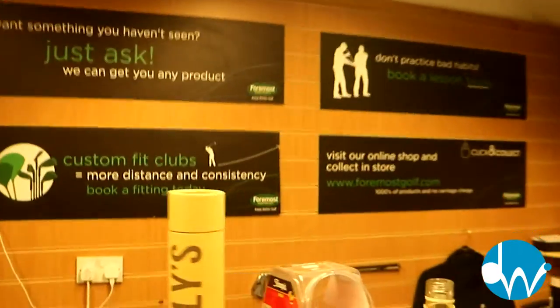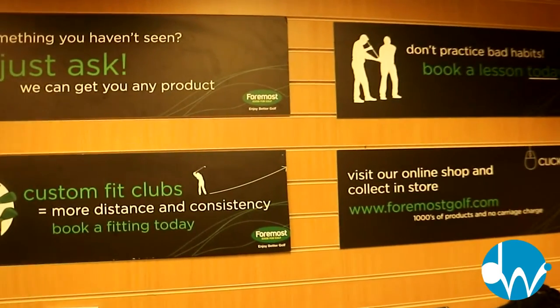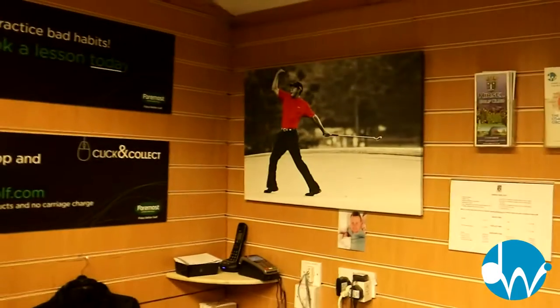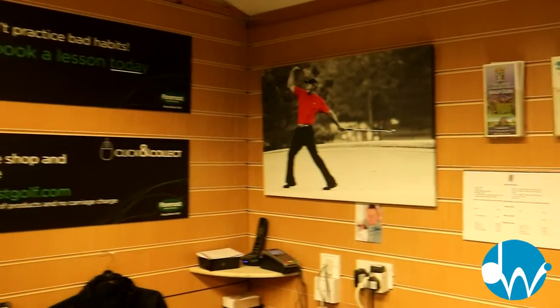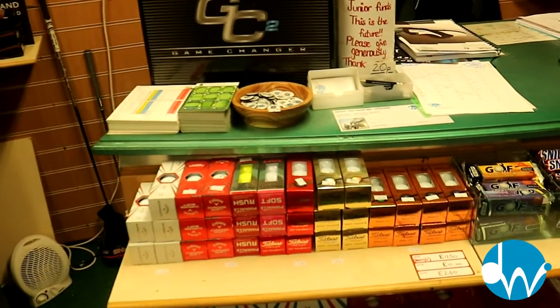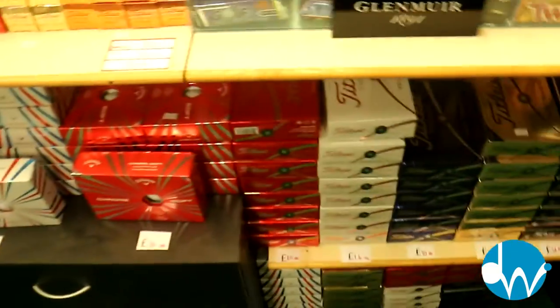We've got a normal big sign as we walk inside. Starting at the desk — one of my favourite areas — you can see we've got some Foremost banners up on the wall, some inspirational things, Tiger Woods in the corner, super love it. Down at my desk we've got all the golf balls, a full range of Titleist and Callaway golf balls in dozen packs.